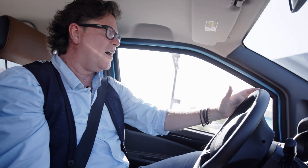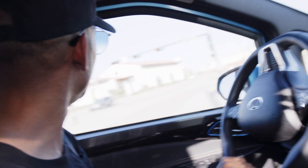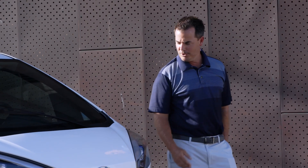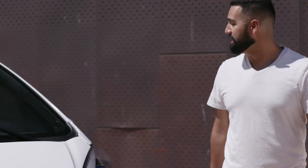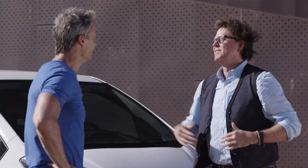I can't even tell the engine's on, it's so quiet. I can see myself having a lot of fun in this car. I'm really blown away by how it handled — better than I thought. It has a lot more room and it's a lot more spacious than what it looks like. It's like the best of two worlds.